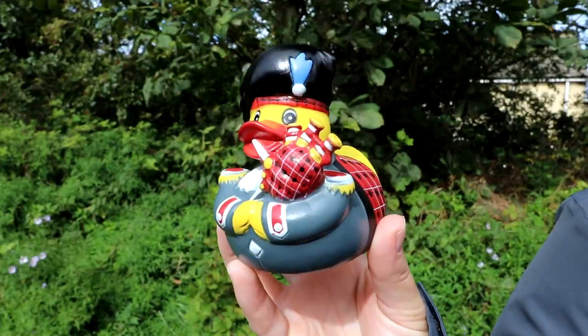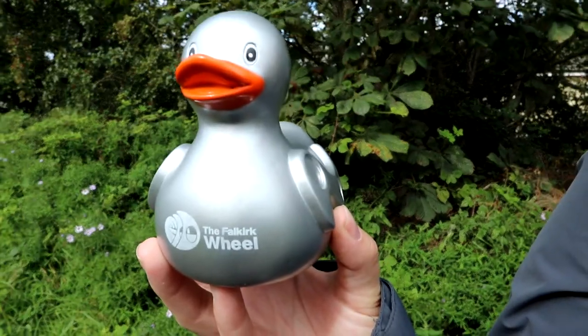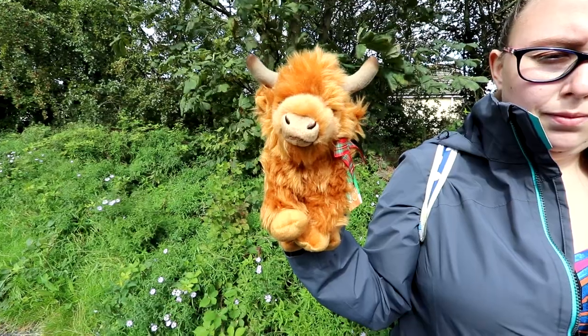Or maybe it isn't — really it depends on how you feel about structural engineering and boats. There was also a gift shop where we bought such gifts as: this Scottish duck, this Falkirk Wheel duck, this t-shirt, and this Highland coo. I don't know if a coo is a different animal to a cow, or whether it's just the way that Scottish people say the word cow, but it said coo on the sign in the shop.